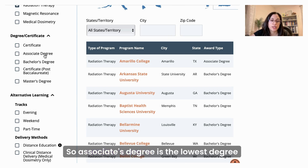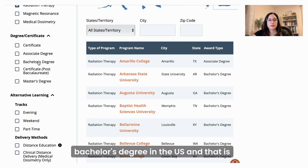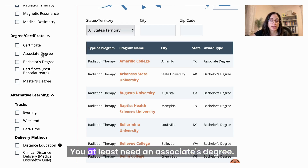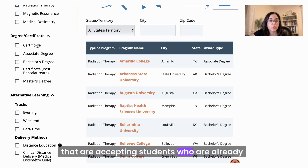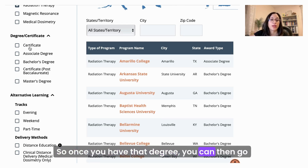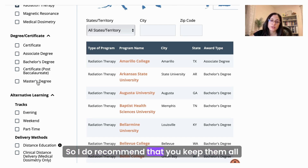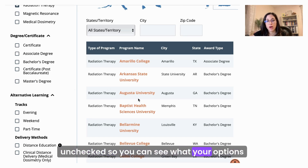An associate's degree is the lowest degree you need to become a radiation therapist. There are programs with higher degrees like a bachelor's degree in the U.S., and that is important for future growth and the future of our field, but it's not required — you at least need an associate's degree. A certificate program is typical for schools accepting students who are already registered and licensed as a radiologic technologist. Those programs are quite limited, so I recommend keeping all options unchecked so you can see all your choices.